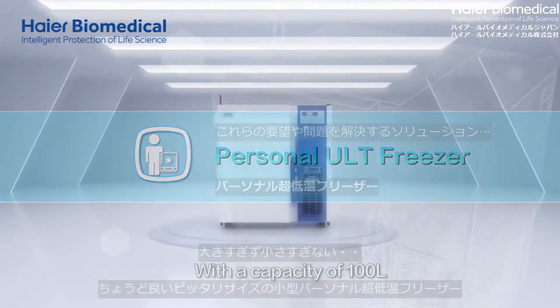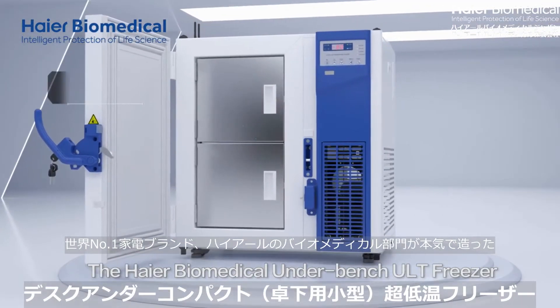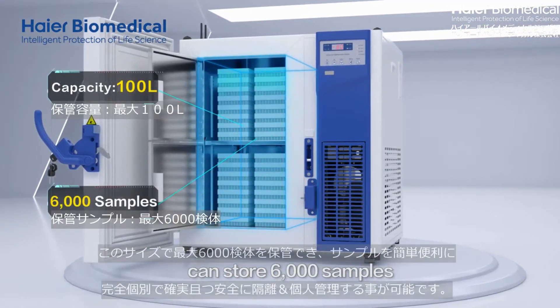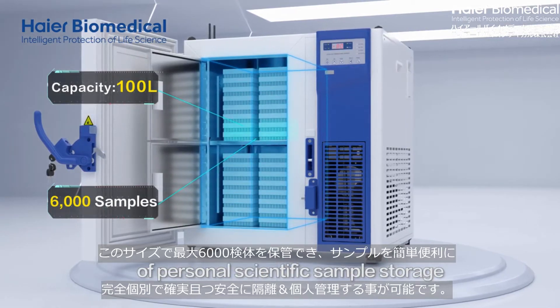With a capacity of 100 litres, the HI-R Biomedical Underbench ULT Freezer can store 6,000 samples and ensure the convenience of personal scientific sample storage.